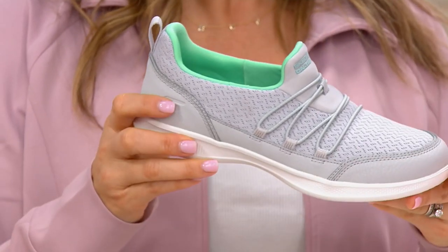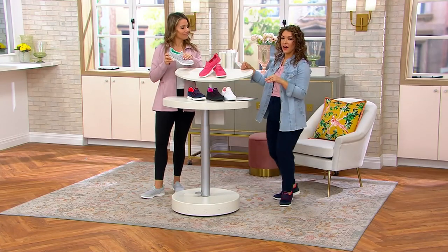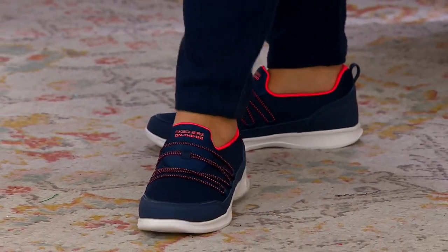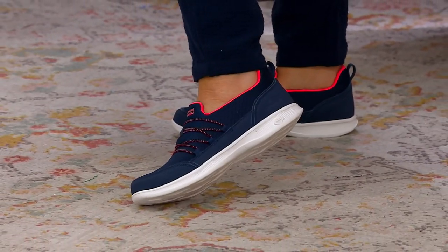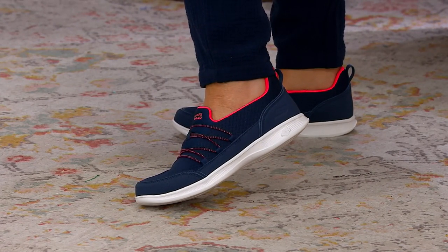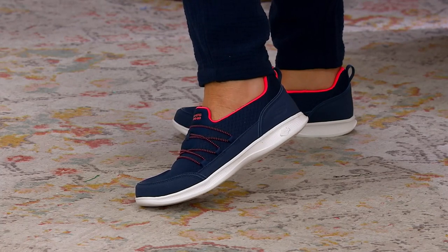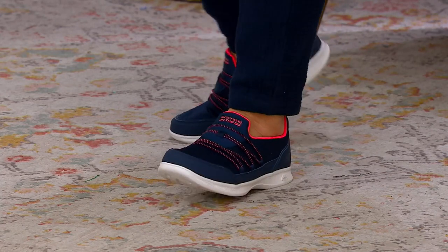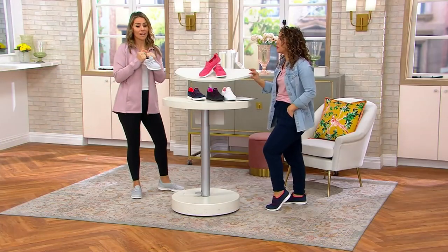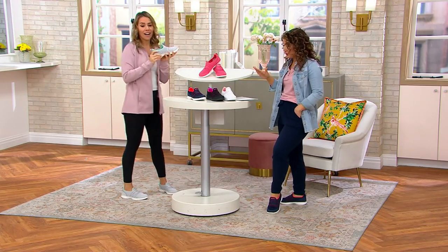It feels lighter than a heavy, clunky shoe because the vamp has that slight little cutout. Just a little touch of the ankle gives it that lighter, airier look. To your point, you've got comfort for sightseeing, for days of travel, when you're on your feet going to theme parks and summer festivals. It's really important that we have a good, comfortable shoe that still makes us feel like we look cute and pulled together. That's what this shoe will do for you.